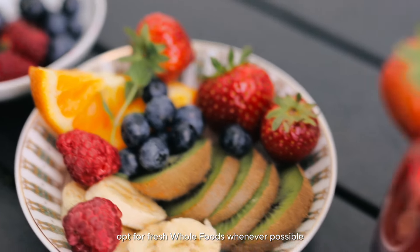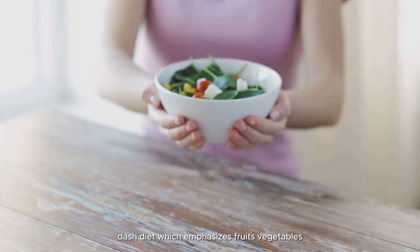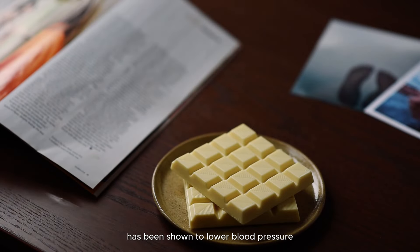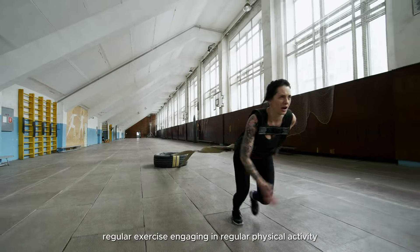Avoiding processed foods, which are often high in sodium, is essential — opt for fresh whole foods whenever possible. Following the Dietary Approaches to Stop Hypertension (DASH) diet, which emphasizes fruits, vegetables, whole grains, and low-fat dairy products, has been shown to lower blood pressure.